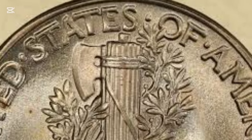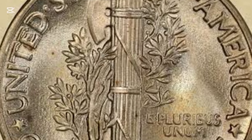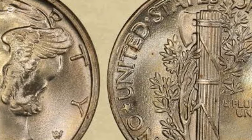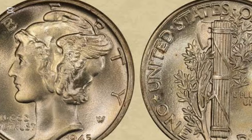Made of 90% silver and 10% copper, the dime weighs 2.5 grams and has 118 reeds along the edge. This fine composition and artistic detail make it one of the most visually appealing coins ever minted.